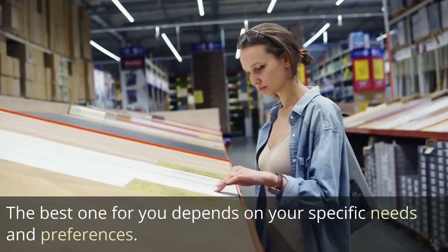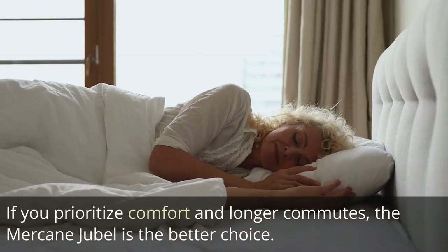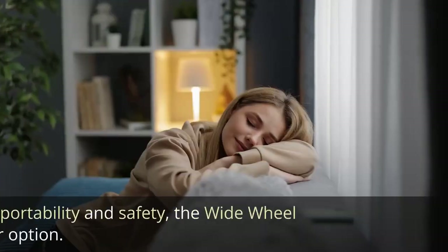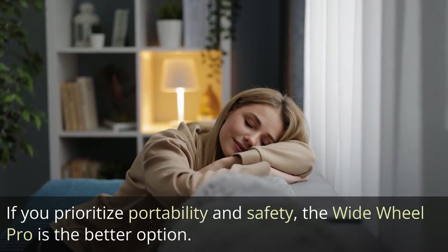The best one for you depends on your specific needs and preferences. If you prioritize comfort and longer commutes, the Mercane Jubal is the better choice. If you prioritize portability and safety, the Wide Wheel Pro is the better option.